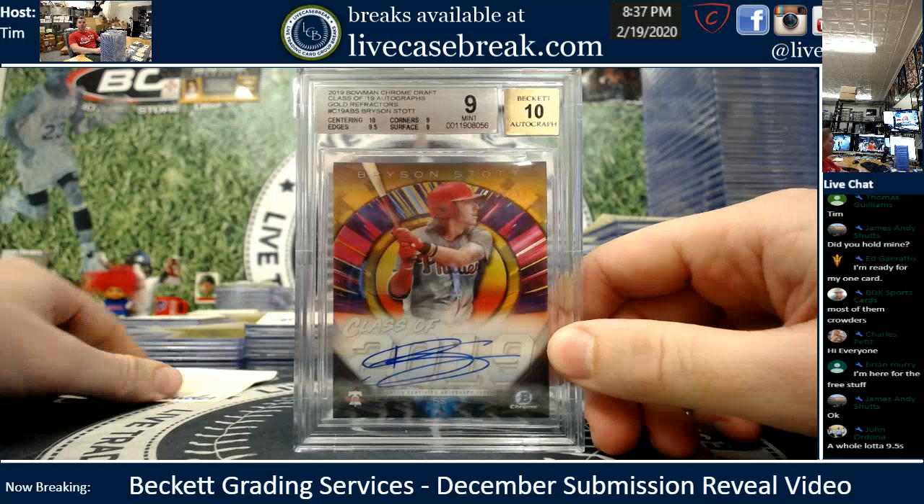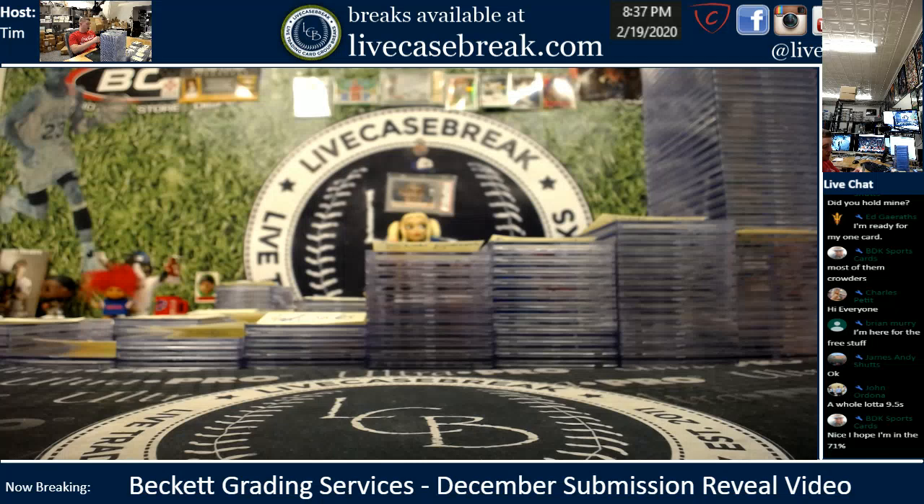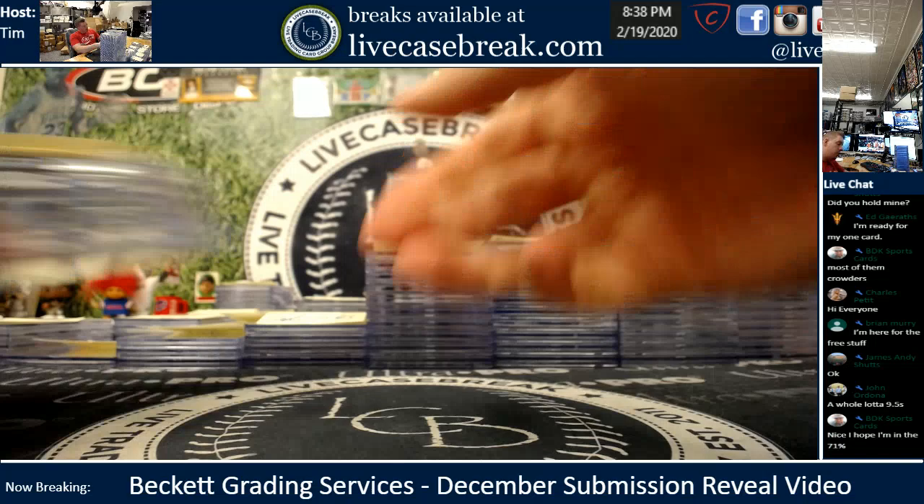First one — Bryson Stott for Browder, already paid up, thanks buddy. Got an 8.9 with nice 10 centering. Only a half a point away from gem, so close.